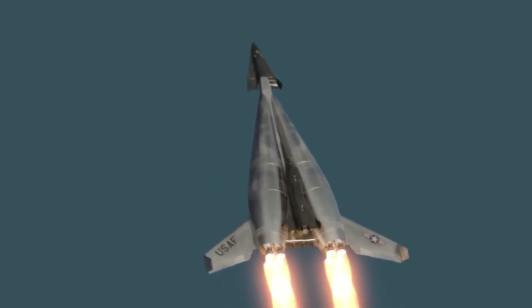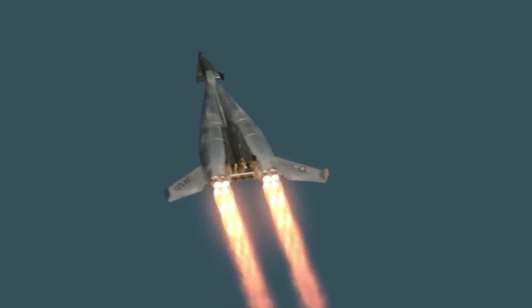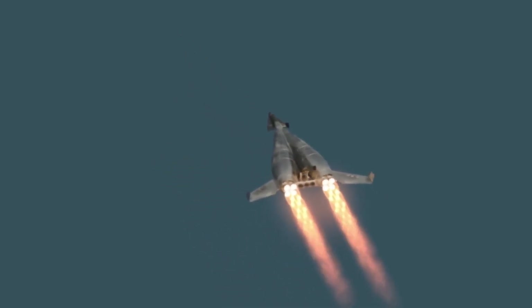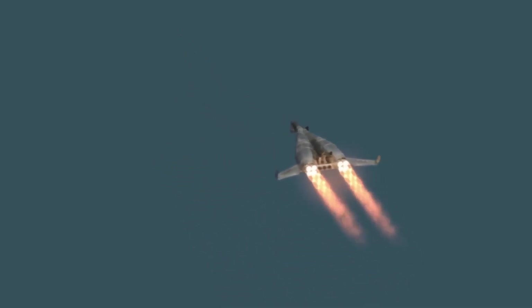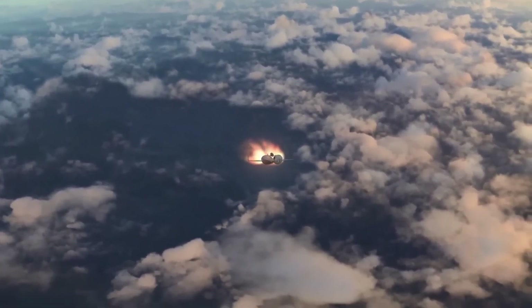After deploying the spacecraft, the booster would separate, engage its turbojet engines, and perform a controlled return to Earth, landing on a runway for refurbishment and reuse. Although the concept was never built or flown, due to advancements in other space technologies and shifting priorities,